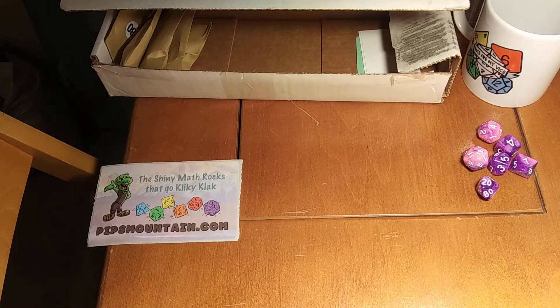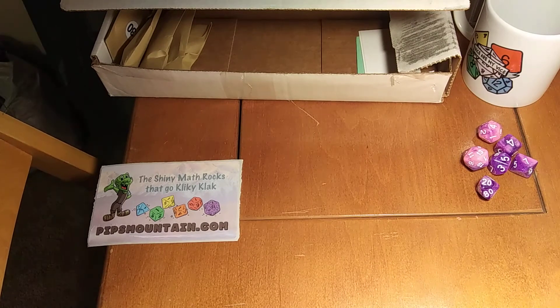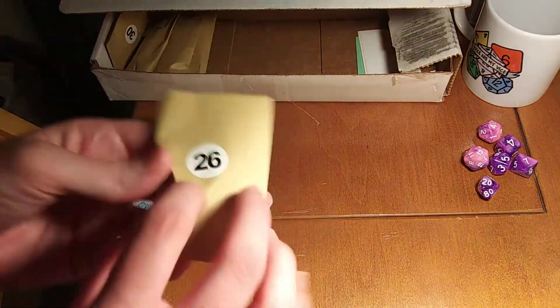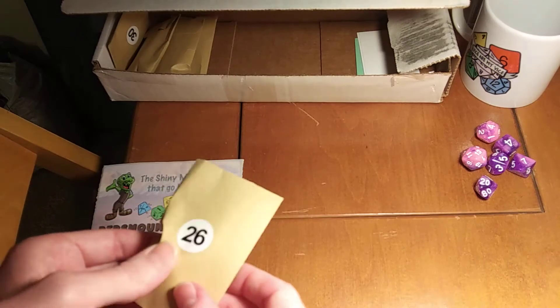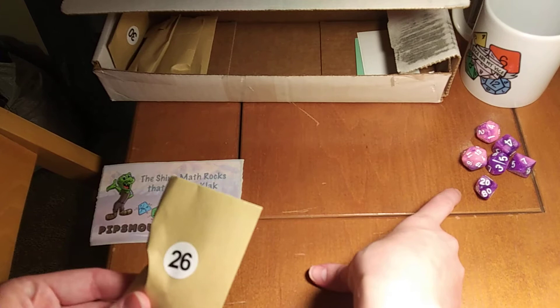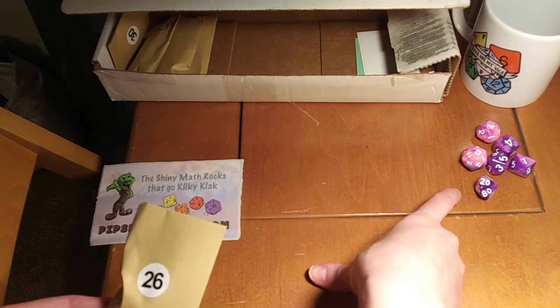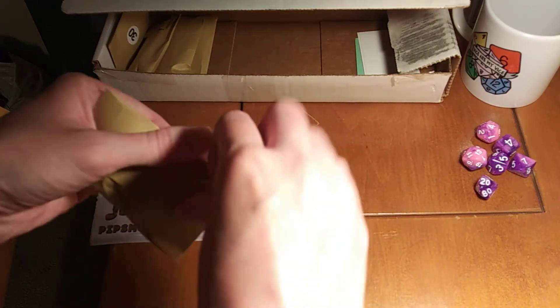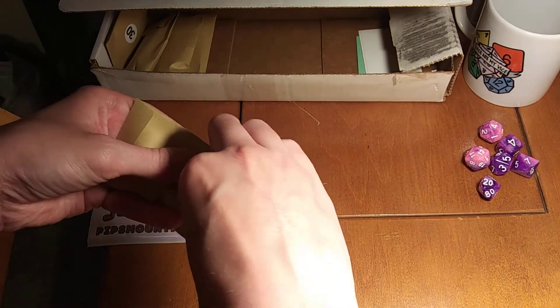Hey folks, welcome back to our daily dice opening from our subscription box for Pips Mountain. We are on day 26 today out of our 30-day box, which means we only have four days left after today. We're still waiting to open the d4 from our set that we've been getting in this box, which is up for a dice giveaway on my main page — check that out, it's a pinned post.